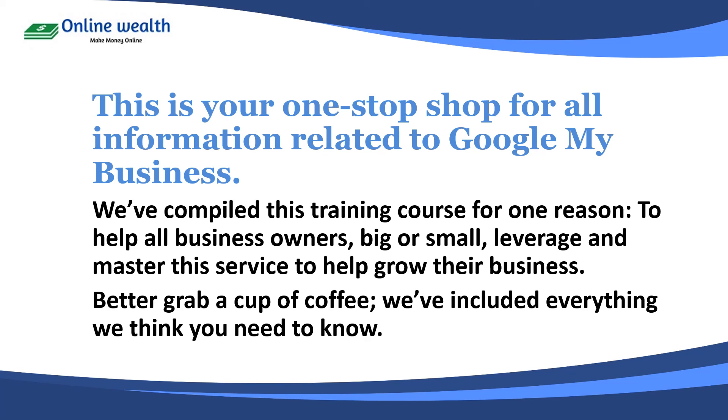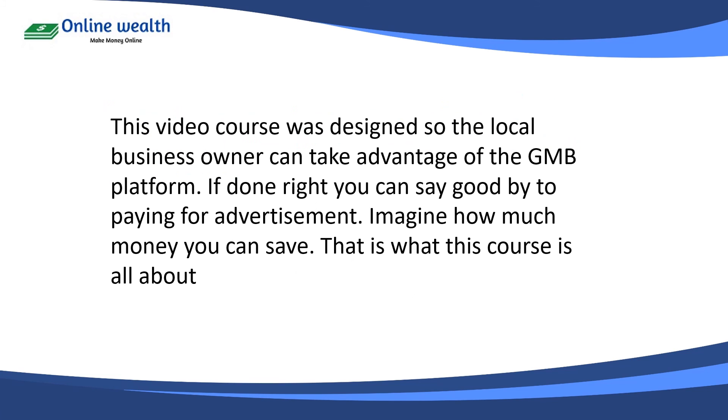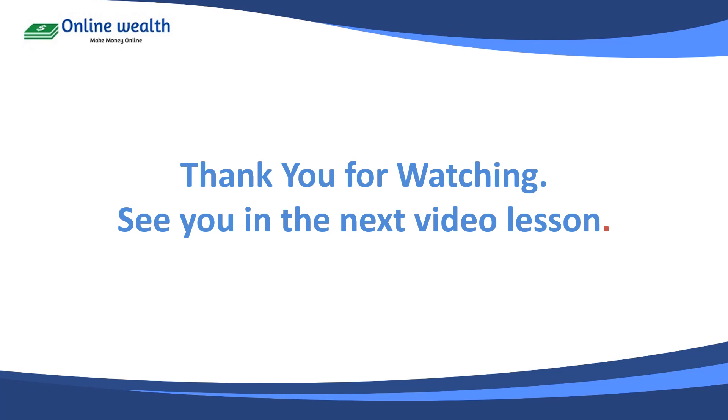Grab a cup of coffee — we've included everything we could think of that you need to know. This video course was designed so that local business owners could take advantage of the Google My Business platform. If done right, you can say goodbye to paying for advertisement forever. Just imagine how much money you can save. This is what this course is all about, so thank you for watching and I'll see you in the next video.